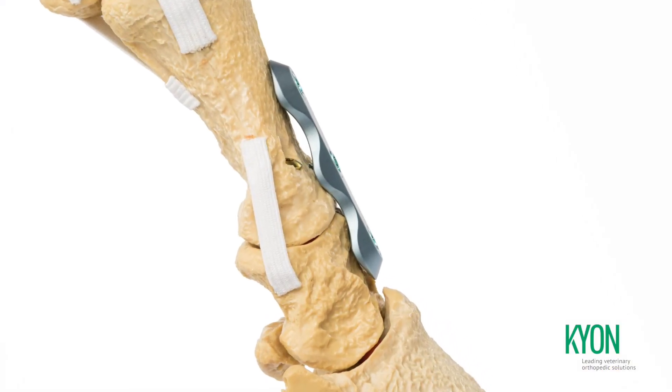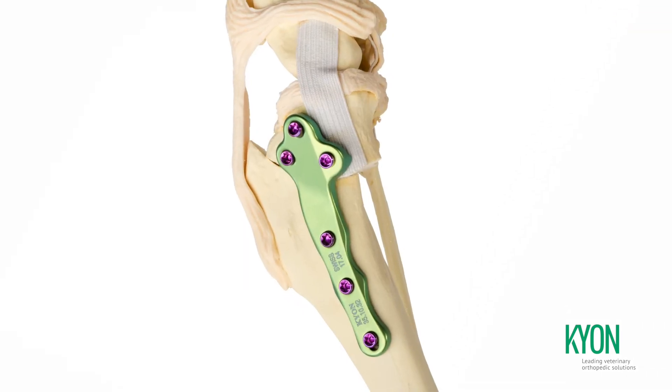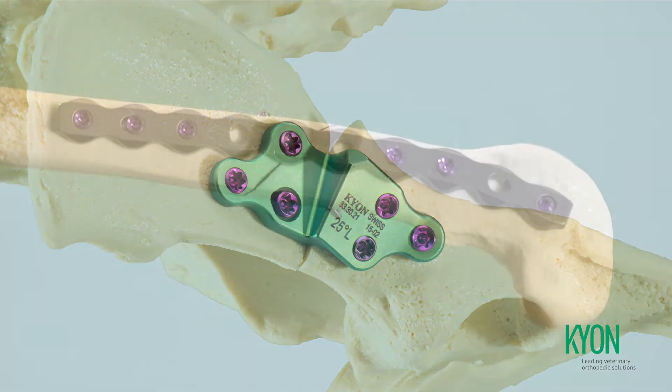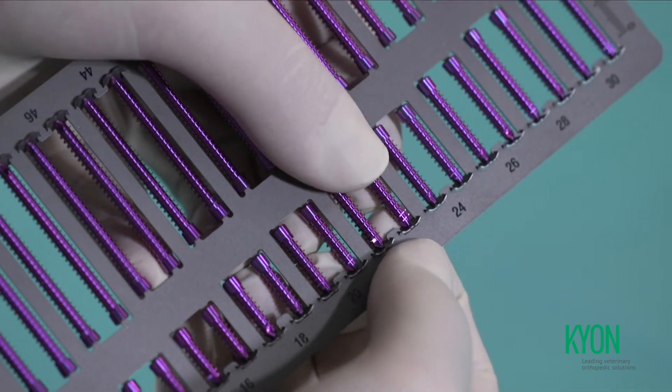All Keon procedures and implants have been designed with an absolute focus on helping the surgeon reduce the level of damage to blood perfusion, and thus the risk of infection. Alps and the Keon Locking System KLS are central to this objective.